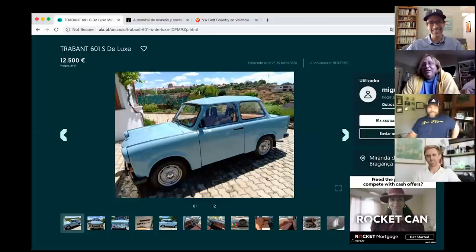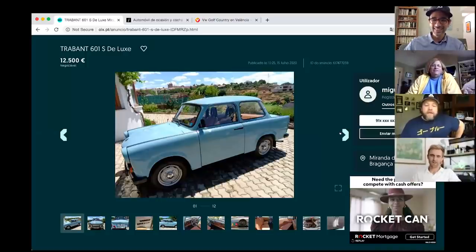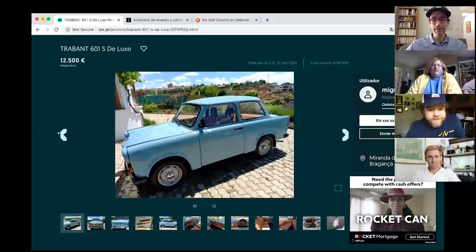Tony shares his first car — a Trabant. You can rent them in Berlin. He notes this example is better than factory, though they were pretty terrible right out of the factory.